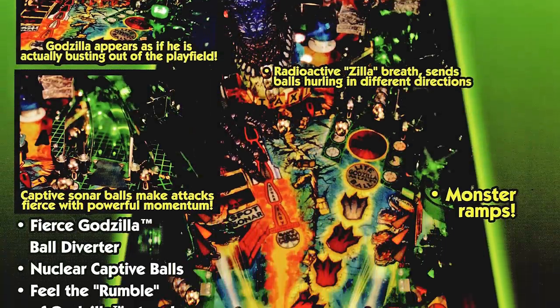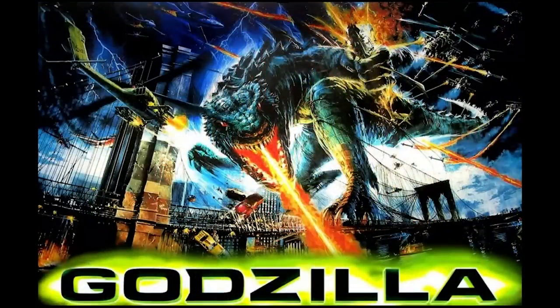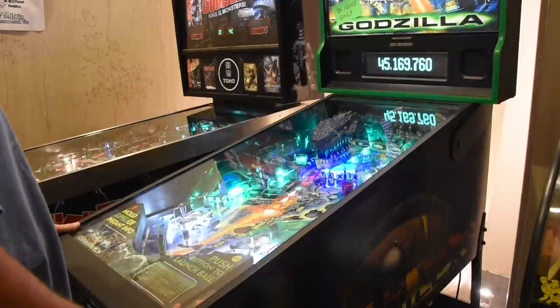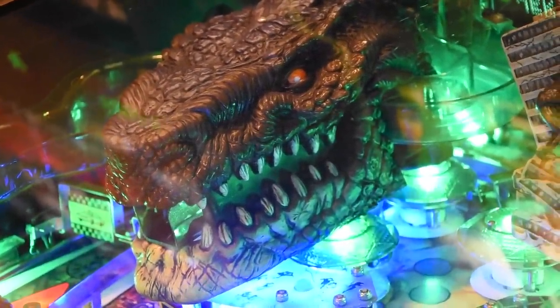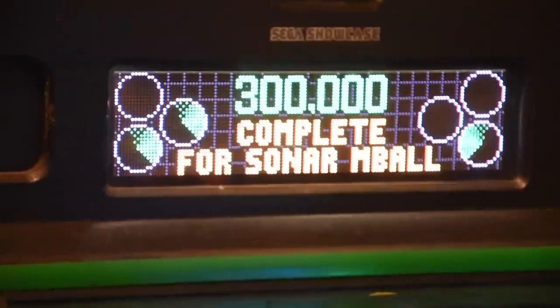The Sega pinball machine is 28 inches wide, 78 inches tall, 54 inches deep, and weighs 250 pounds. The centerpiece is Godzilla himself, smashing his way into your game, represented by a large head and two hands. Look at that head sculpt — it's pretty damn cool. There's a screen with some animations.